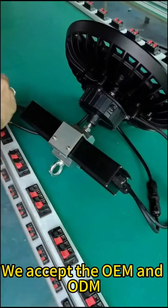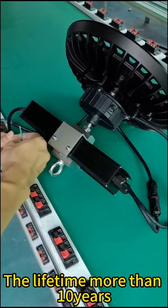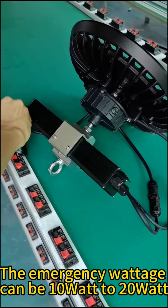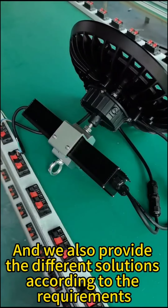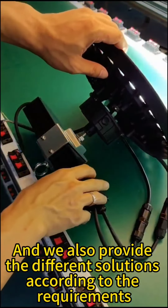We accept OEM and ODM, and the lifetime is more than 10 years. The emergency wattage can be 10W to 20W, and the duration is 1-hour to 3-hour options. We also provide different solutions according to your requirements.